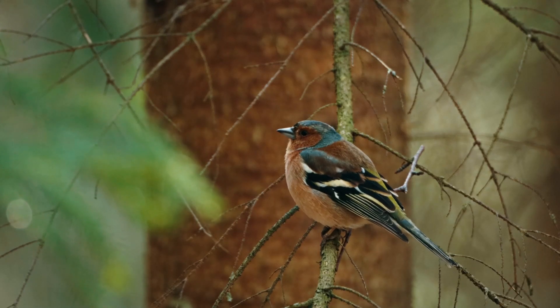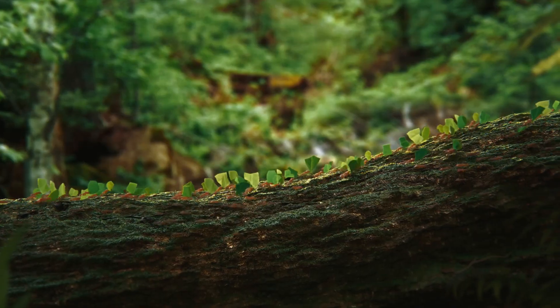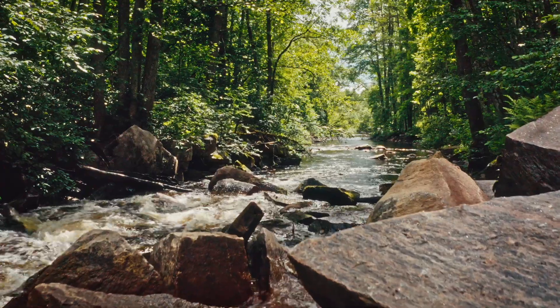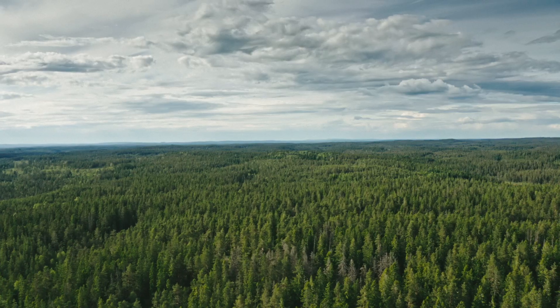The forest is both an incredible resource to get renewable resources, but it's also a beautiful place to be for recreation and mindfulness. Biodiversity is absolutely essential for the future of this planet.